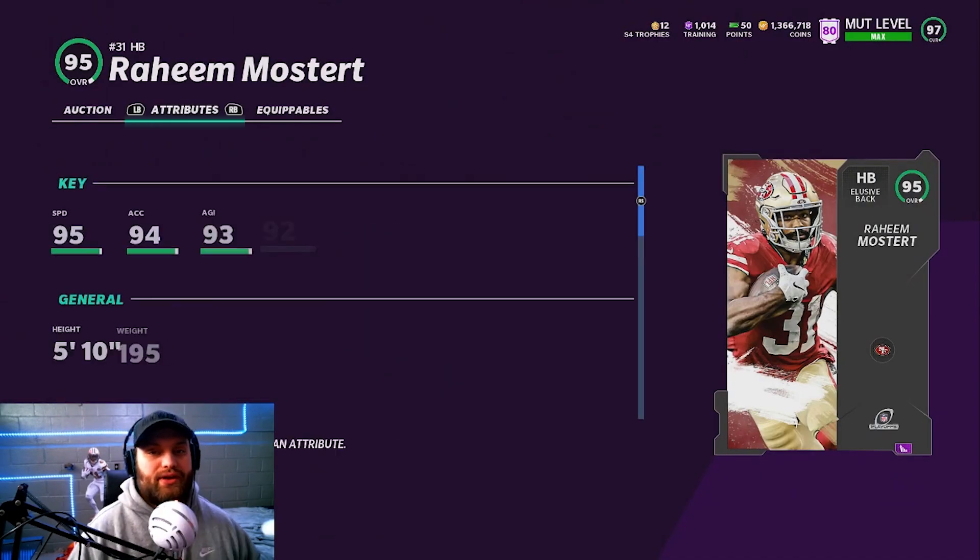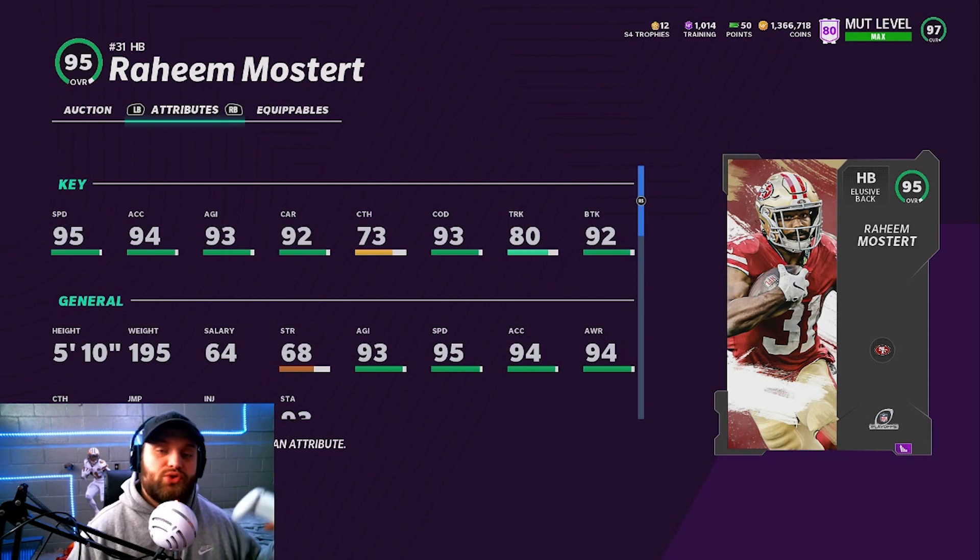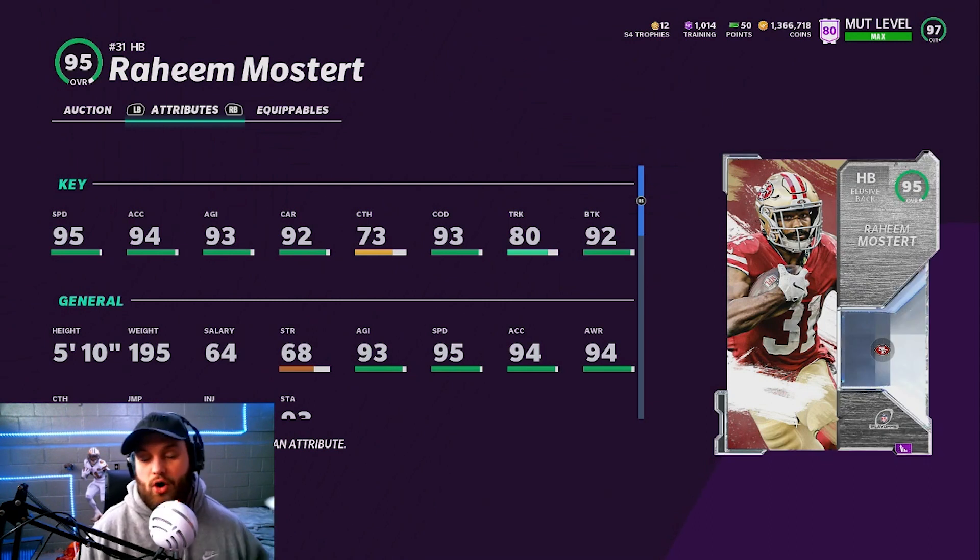At number 8, we have this Raheem Mostert playoff card. I think this is one of the best running backs in the game. His 95 overall now has a base 95 speed — a lot faster than those guys we showed before. He plays very differently too. He did have a carrying problem on his other card because it was below 90, but with this upgrade he got a 92 here. The COD is very solid. Break tackle — not as bad as you'd think for a Raheem Mostert — 92 is actually really good. Obviously he's not a trucking back; he's kind of a smaller back, under 200 pounds.